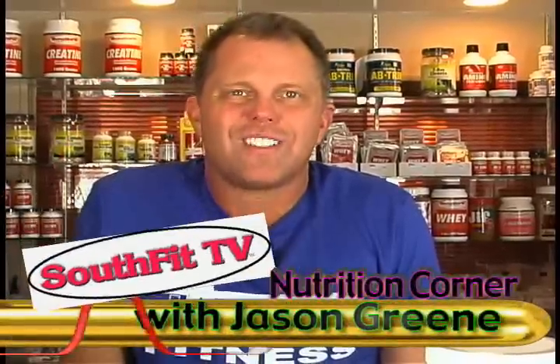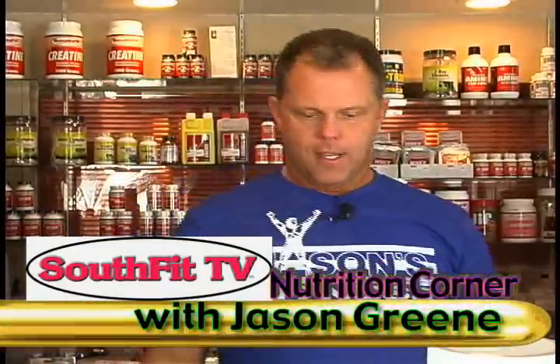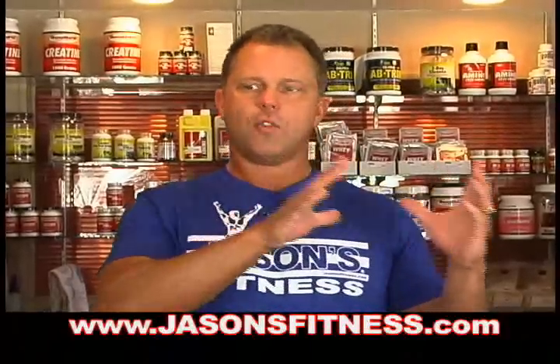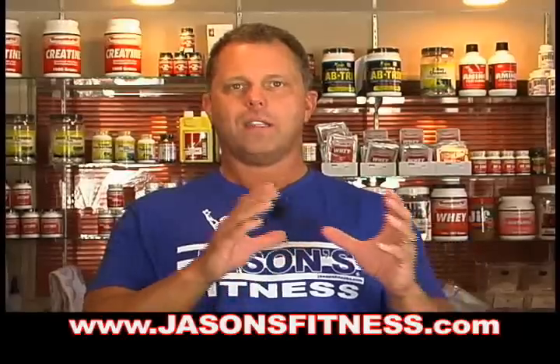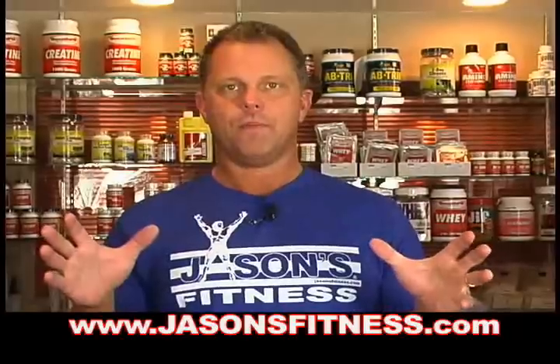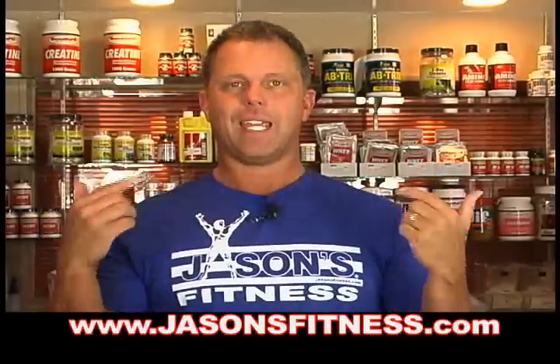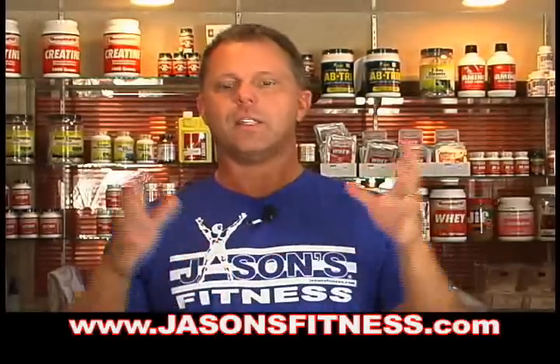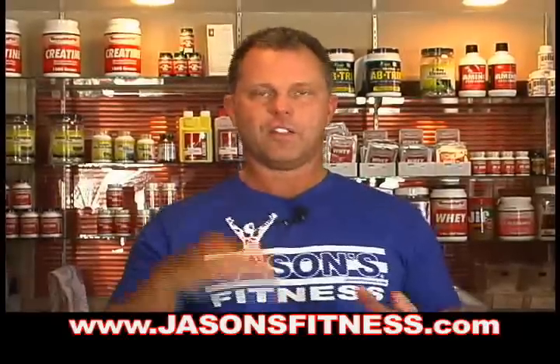The most researched supplement in history, creatine monohydrate. I'll say this is kind of like a disclaimer thing. This is one of those products where I get dogged out because I make it too simplistic or too complicated. I'm going to keep it simple, because if you are the geek-like character like me, you spend enough time on the internet to do the research. You can also go to southfit.com and click on creatine. I want to hit the highlights.